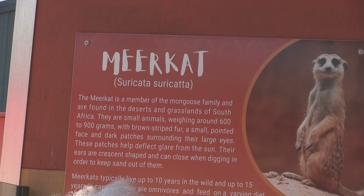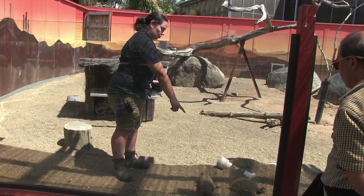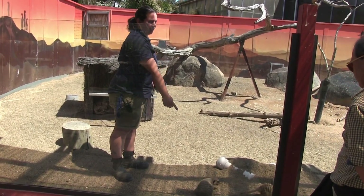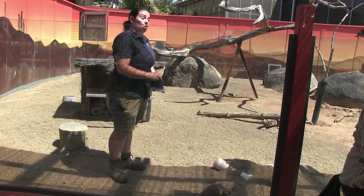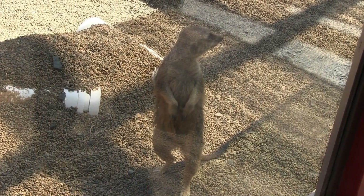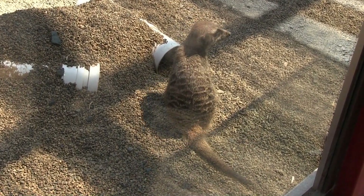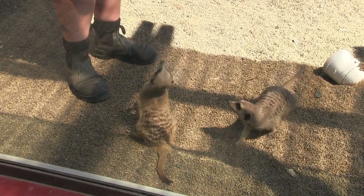Back out in daylight, these meerkats — members of the mongoose family — are easy to see. So two meerkats: we have Suki and Otsi. Suki is our dark female, she's six, and Otsi just turned five. They're just over one kilogram, and that's how big they're going to get. They also feed on live insects.